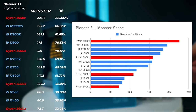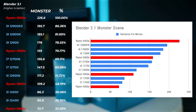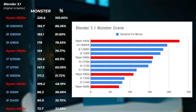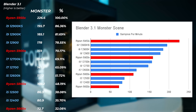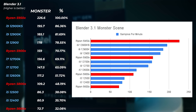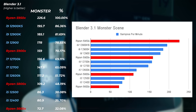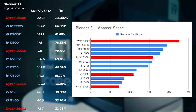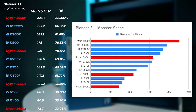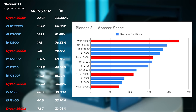Moving on to Blender 3.1 looking at the Monster scene benchmark — very interestingly, even though multi-core performance in Cinebench and Geekbench was much higher on the Intel system, Blender performance is actually much better on the Ryzen systems. The 5950X is about 14% faster than the 12900KS. So if you're doing 3D rendering work, Ryzen processors perform much better in that application. Even the i7s are now lower than the Ryzen 9 5900X. However, the i5-12600K, a 10-core/16-thread CPU, is faster than the 5800X, which is also 8-core/16-thread. So on the higher-end CPUs AMD is winning, but on the lower end Intel is better bang for buck.